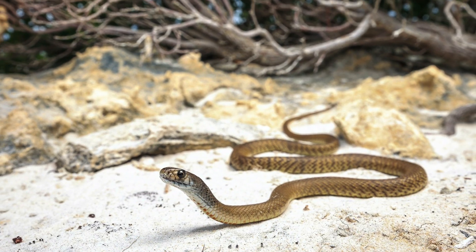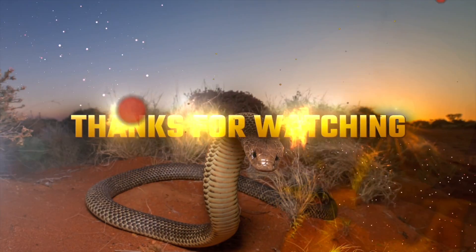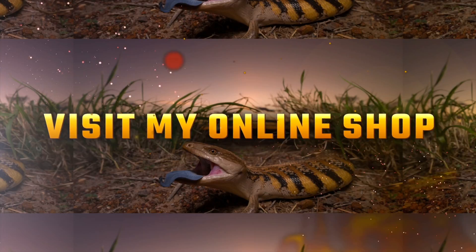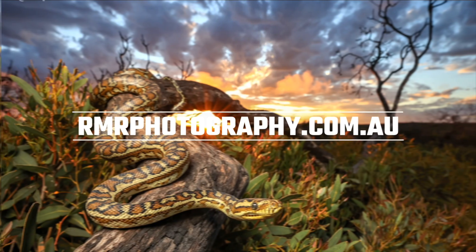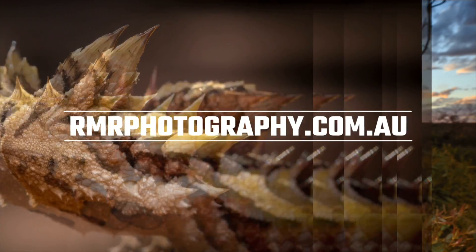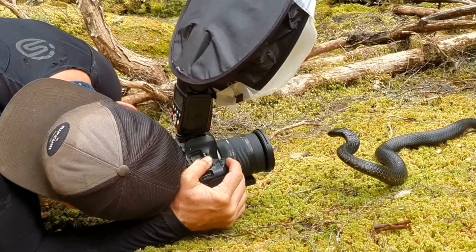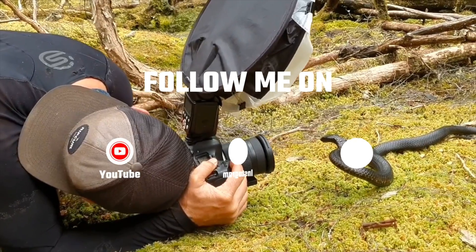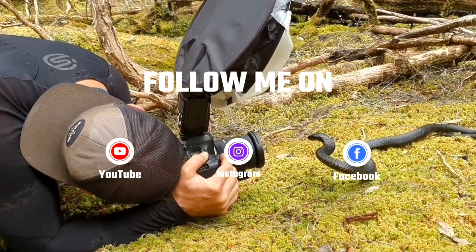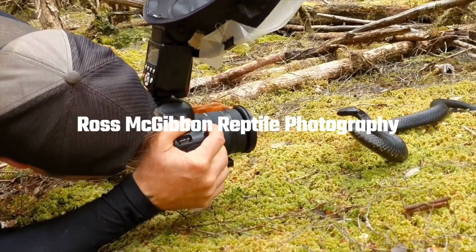I'll now leave you with some of my favorite photos that I captured during the encounter. I hope you've enjoyed this video and learned something new. If you'd like to check out more of my work, visit my online shop at rmrphotography.com.au where you'll find prints, digital downloads, my annual fundraising calendar, and more. You can also find me on YouTube, Instagram, Facebook, and Flickr by searching Ross McGibbon. Thanks and take care everyone.